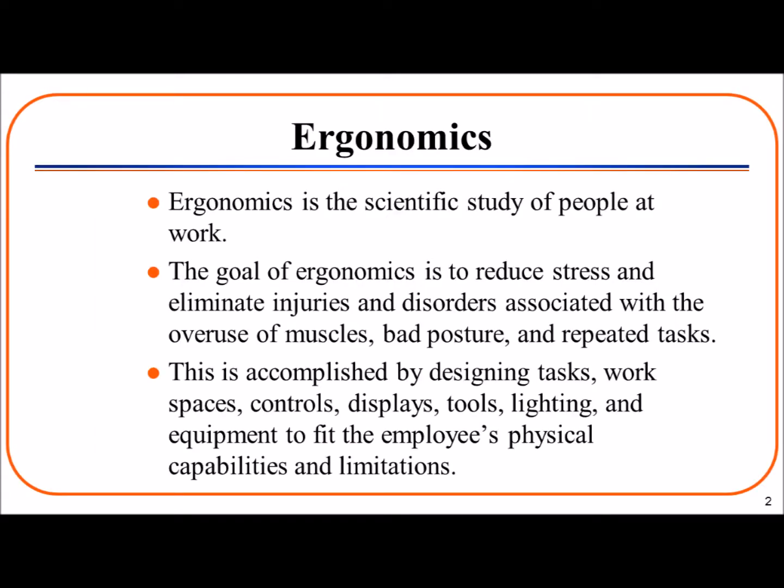What is ergonomics? Ergonomics is the study of people at work. The primary goal of ergonomics is to reduce stress and eliminate injuries and disorders associated with the overuse of muscles, bad posture, and repeated tasks.